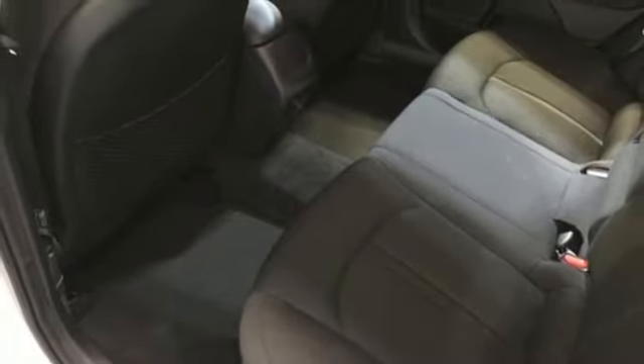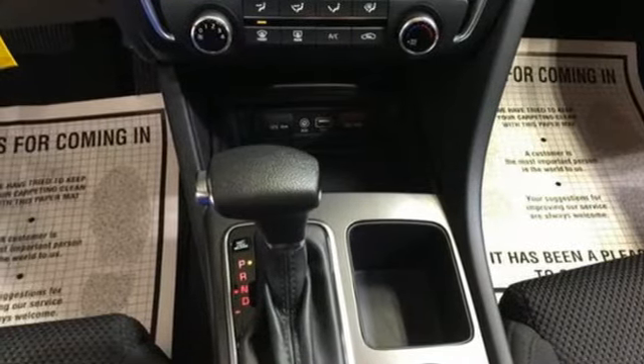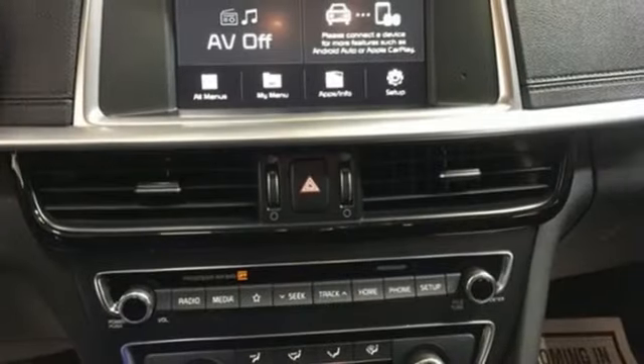Also included are a manual telescoping steering column, automatic transmission, aluminum wheels, gas pressurized shocks, and an I-4 engine.